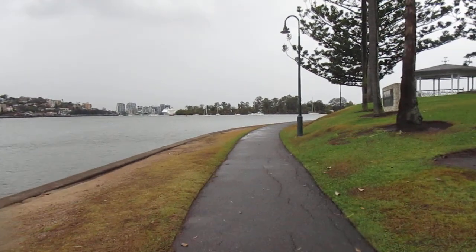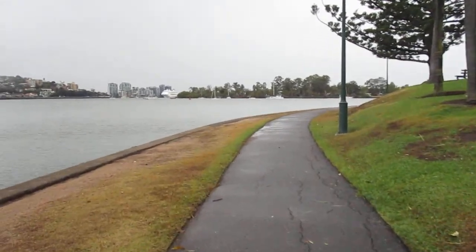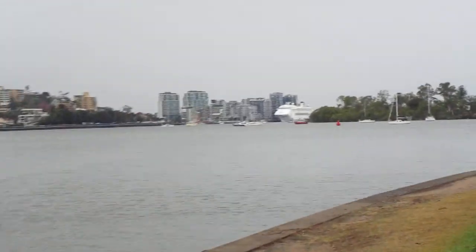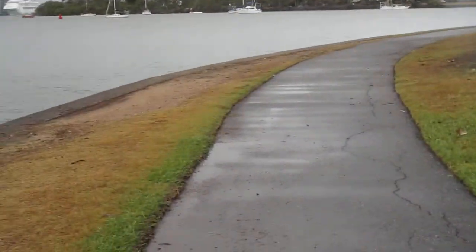Some boring footage of my walk back to the car. As you can see, I'm far, far away. There's the dawn. It's a bit jittery if I go too close. And this is the pathway back.